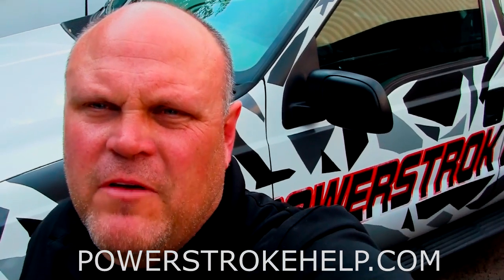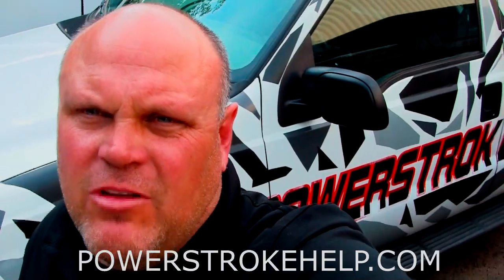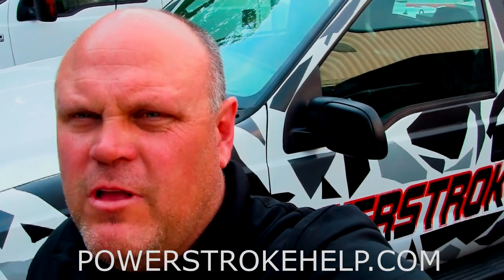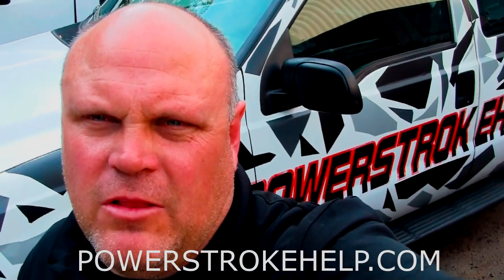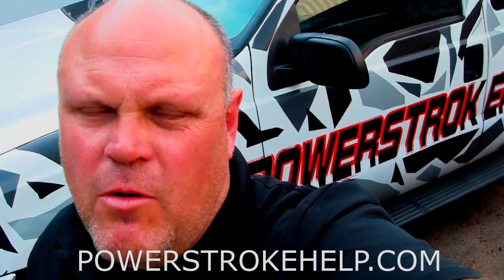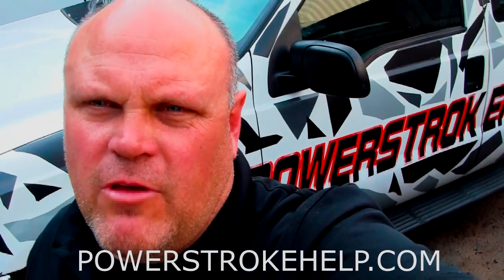If you're watching my videos and you're not watching them on PowerStrokeHelp.com, you're really missing where the action is. Go to the website and check us out — there's a lot of information that can be very useful to you as a Power Stroke owner. Remember, if you purchase the Arch Oil products, all the proceeds go to help Train a Vet, the nonprofit organization I run, to help veterans ease their way back into civilian life. Thank you for all your support for making PowerStrokeHelp.com the number one stop for Power Stroke owners on the internet.